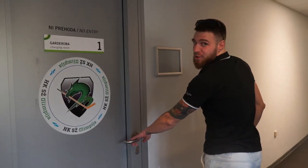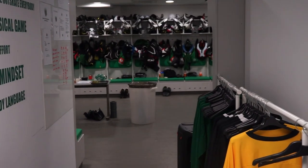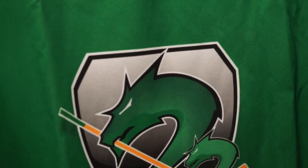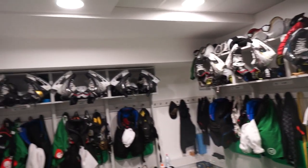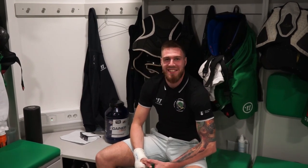This is our locker room, let's see what's inside. We're here at the main part of the rink in the locker room where all the guys have fun, and as you can see I love big space because I have big legs.